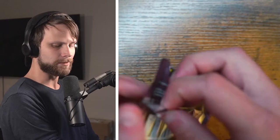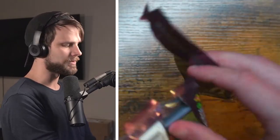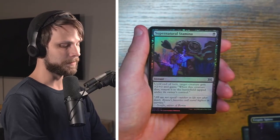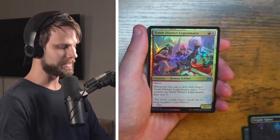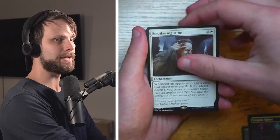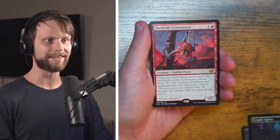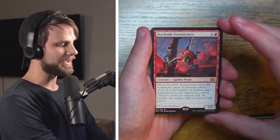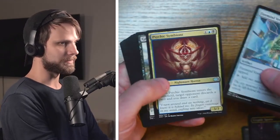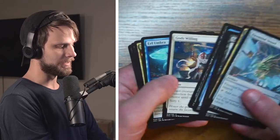All right guys, pack number two. I'm hoping to get — trying to think what some of the cards are in this that I really really want. Obviously any of the Eldrazis would be really sick; they are beautiful beautiful cards for sure. Supernatural Stamina and 10th District Legionnaire are our two foils — not a bad hit. Smothering Tithe right off the bat, I do like that. And oh — Dockside Extortionist! Obviously the reprint of the card. I actually like this art better. This was one of the new versus old that we did on Instagram just the other day. Absolutely love Dockside Extortionist — definitely a commander staple for sure.